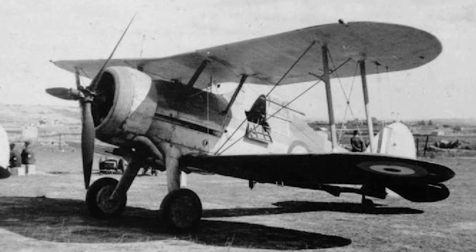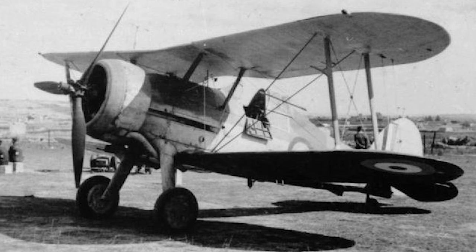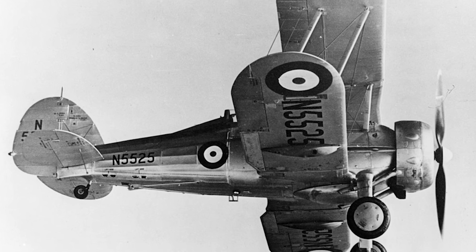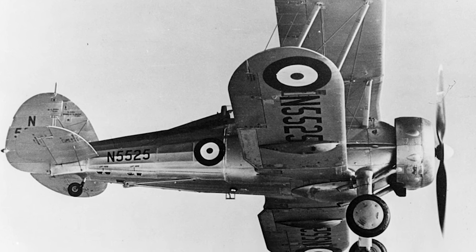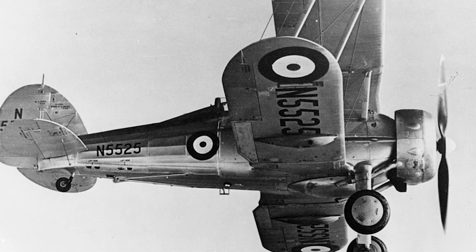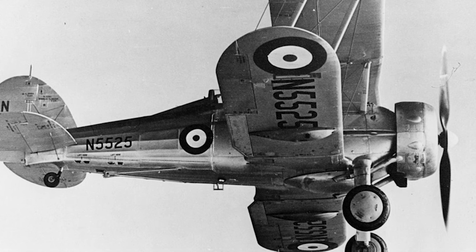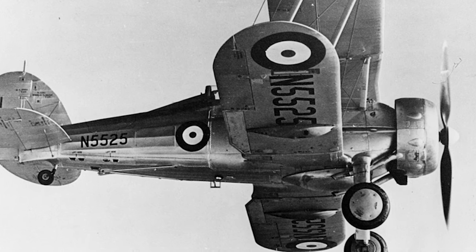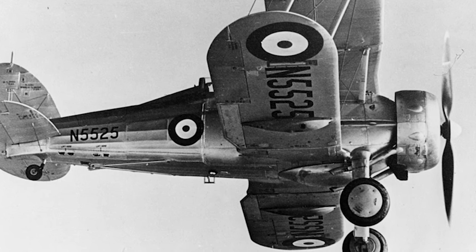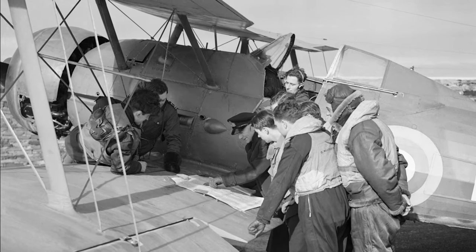In terms of design, the Gladiator was a blend of the old and the new. It retained the biplane configuration, which offered excellent maneuverability and a tight turning radius, crucial for dogfighting. Yet it incorporated advancements such as an enclosed cockpit, a departure from the open cockpits typical of earlier biplanes, enhancing pilot safety and comfort. At its heart was the powerful Bristol Mercury radial engine, propelling the Gladiator to speeds competitive with early monoplane designs. It was armed with two Vickers machine guns and later supplemented by two Browning machine guns, providing a significant increase in firepower.